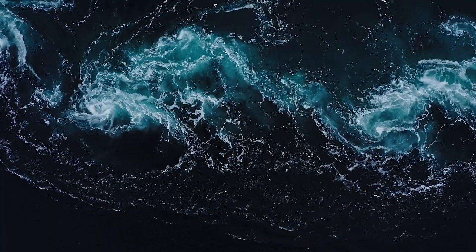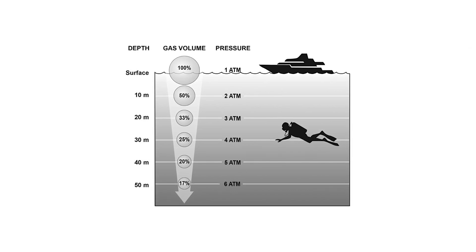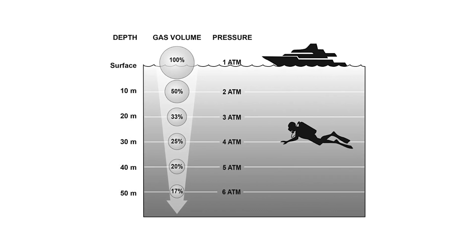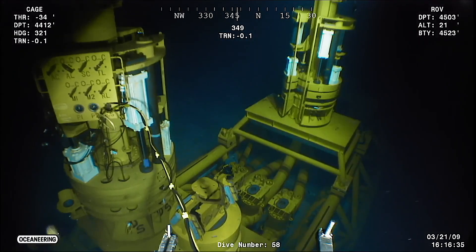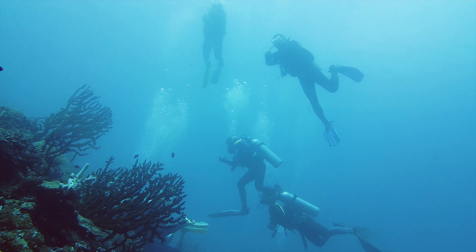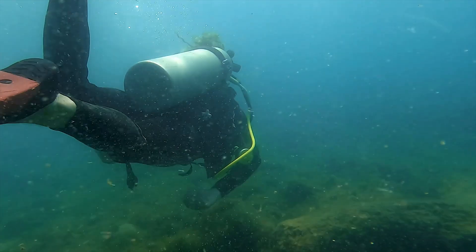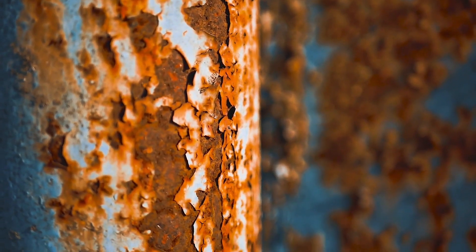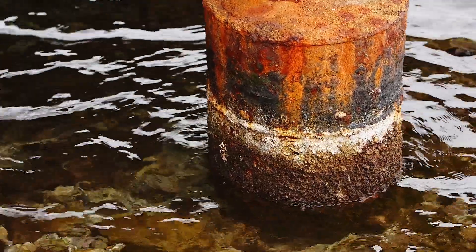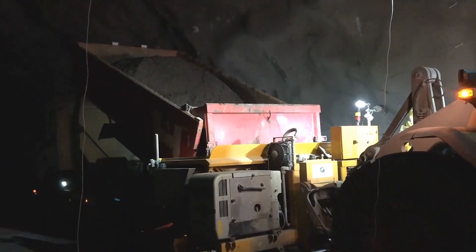Yet working beneath the waves is no easy task. One of the most pressing challenges is the overwhelming water pressure — the deeper engineers go, the more intense the pressure becomes, placing enormous stress on the structures they build. Visibility is also a constant battle, as murky waters and silt make it hard for workers to see clearly. Currents add another layer of complexity, making even the smallest tasks more difficult. Add to this the issue of material degradation: saltwater and other marine elements can quickly corrode structures if the wrong materials are used.